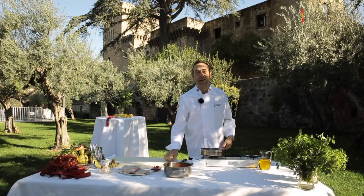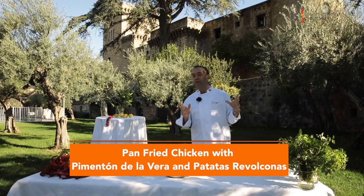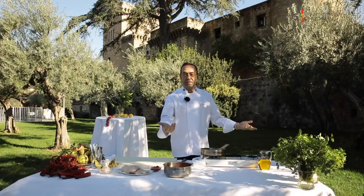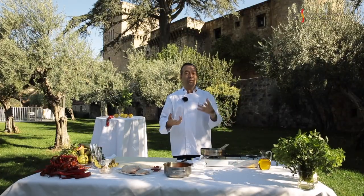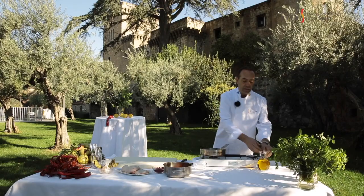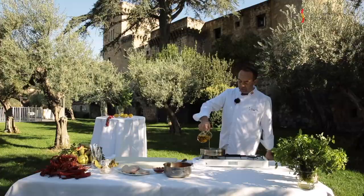My dear friends, I'm here in Jarandilla de la Vera at the Parador de Turismo. Today I'm going to be cooking a very simple, very yummy recipe: pan-fried chicken with patatas revolconas — nothing else than beautiful boiled potatoes with olive oil and pimentón de la Vera. The first thing I'm going to do is heat some extra virgin olive oil.